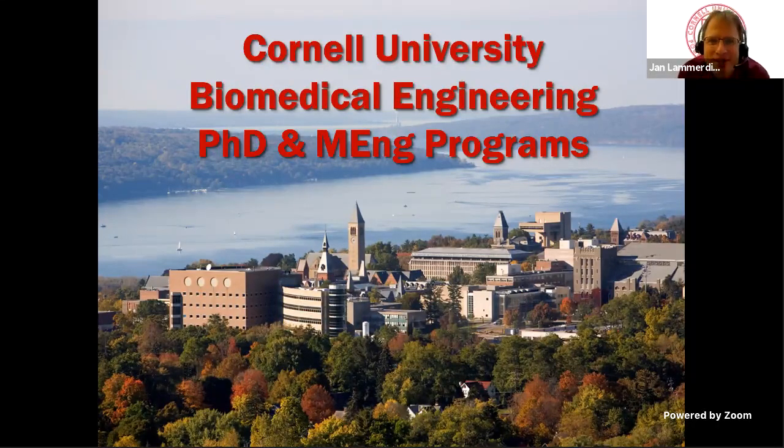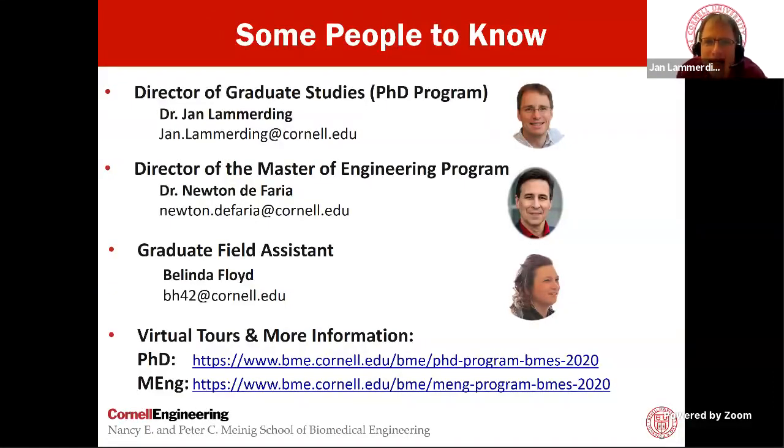Good afternoon, everybody. This is Cornell University's live stream to provide you with some information on the biomedical engineering programs, including the PhD program and the Masters of Engineering program. I am Jan Nameding, the Director of Graduate Studies, responsible for the PhD program. With me are Dr. Newton DeFarria, Director of the Masters of Engineering program, and Belinda Floyd, the Graduate Field Assistant, known amongst the students as the mother of all graduate students, who will be dealing with applications and any questions during your application or once you're a student here at Cornell.